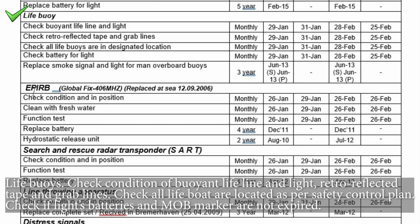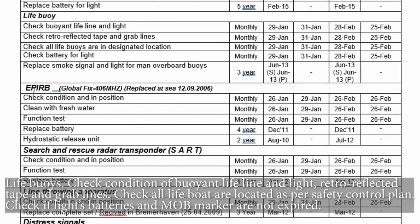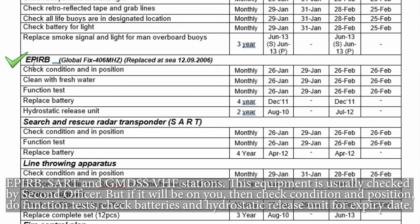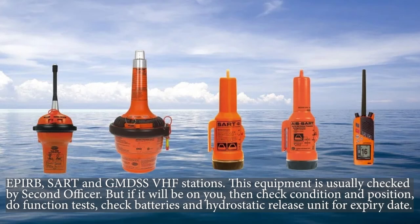Life buoys — check the condition of the buoyant lifeline, light, retro-reflective tape, and grab lines. Check that all life buoys are located as per the safety control plan, and check that lights, batteries, and MOB markers are not expired.